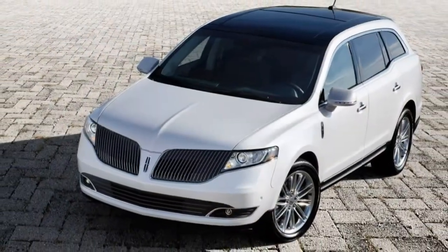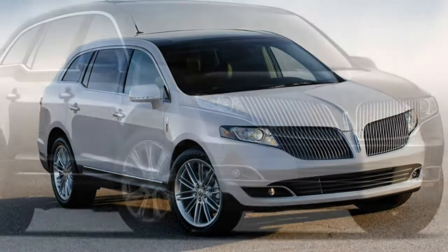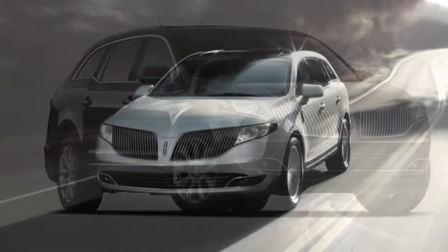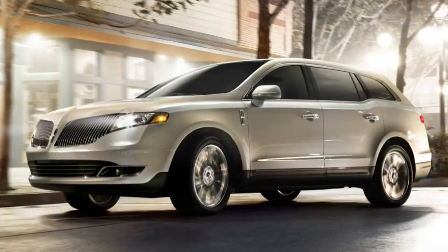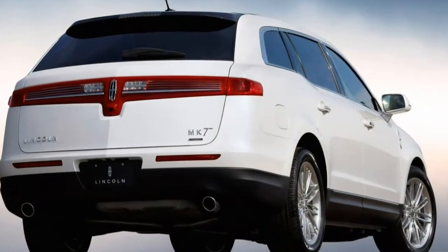The luxury-oriented MKT is further hampered by its sloping roofline that reduces cargo space and third-row headroom compared to the boxier Flex. If you're shopping for a three-row luxury crossover SUV, we think you'll be happier with just about any of the MKT's rivals. Even some non-luxury models have surpassed it in terms of features and refinement.